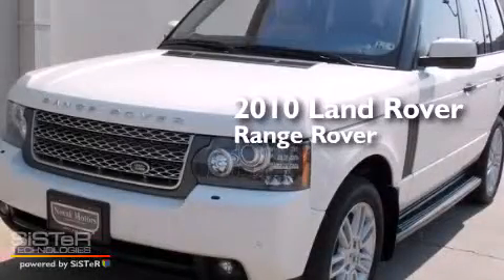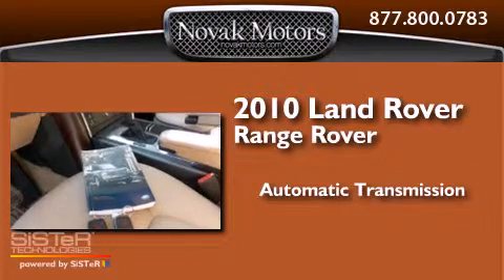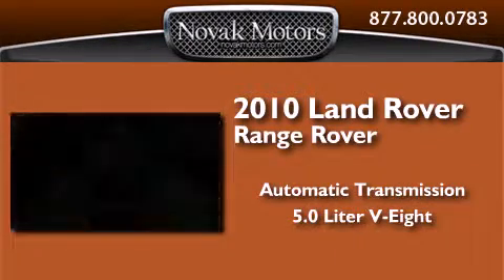This is a 2010 Land Rover Range Rover. This SUV has an automatic transmission and a 5.0-liter V8.